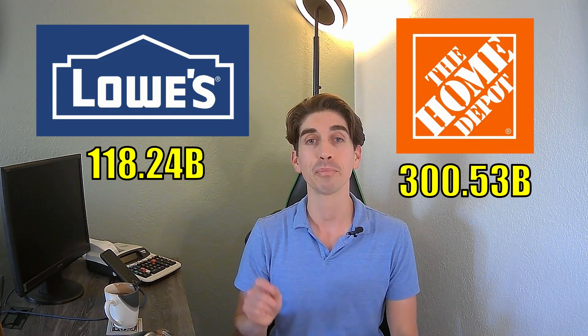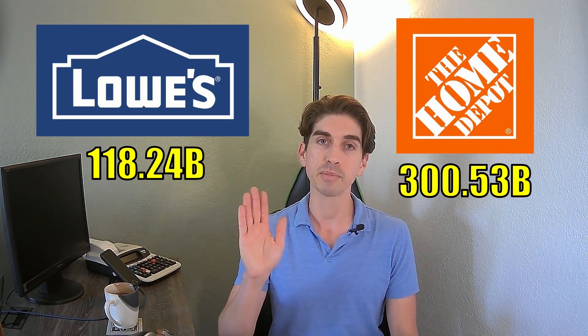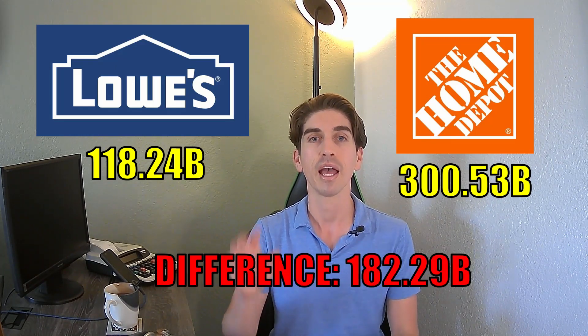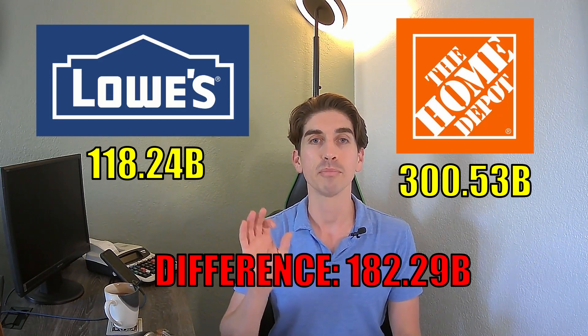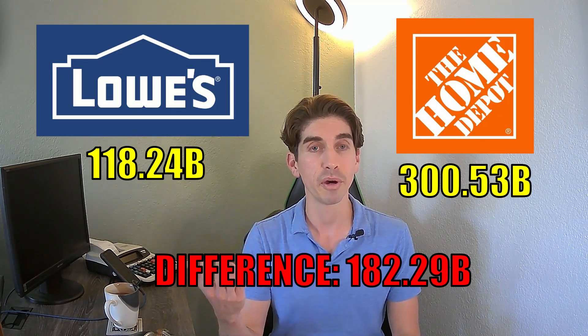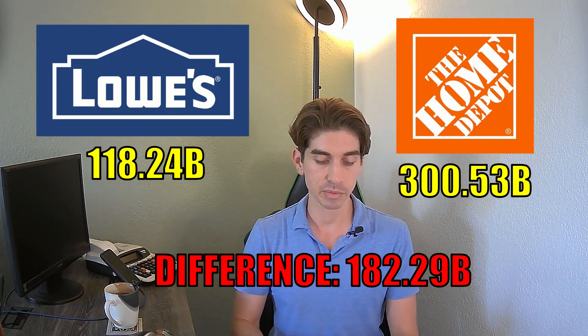Looking at market cap, Lowe's is at $118.24 billion versus Home Depot at $300.53 billion. To put that in perspective, the difference between the two market caps is $182.29 billion — that difference alone is more than the entire market cap of Lowe's. That's how much bigger Home Depot is in terms of market cap.